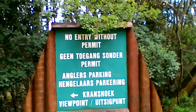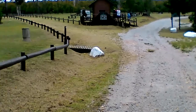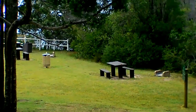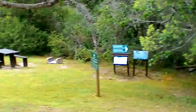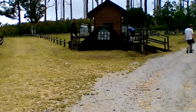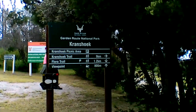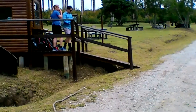Entry without permit. Anglers parking. Kronstuck viewpoint. We're going to wander around a bit — some nice picnic spots. This is the Kronstuck picnic area. There's the Kronstuck coastal walk. The plan is apparently to go to a viewpoint down that road to look at some waterfalls. Here's an information kiosk. Looks like the Harkerville trail goes in that direction.